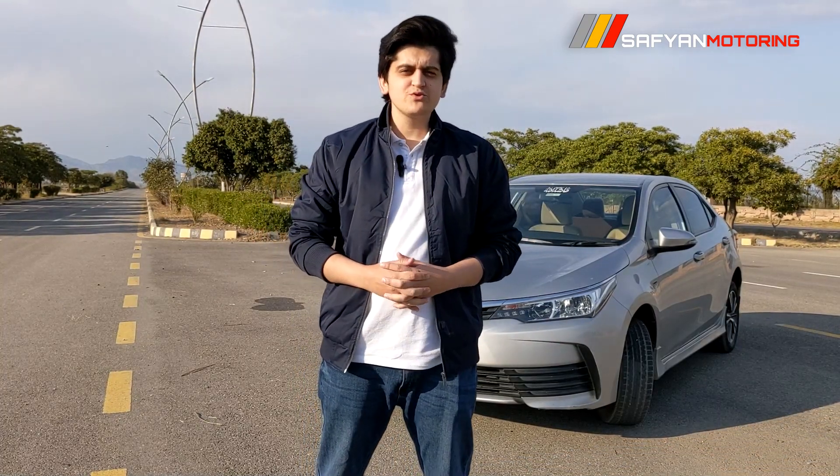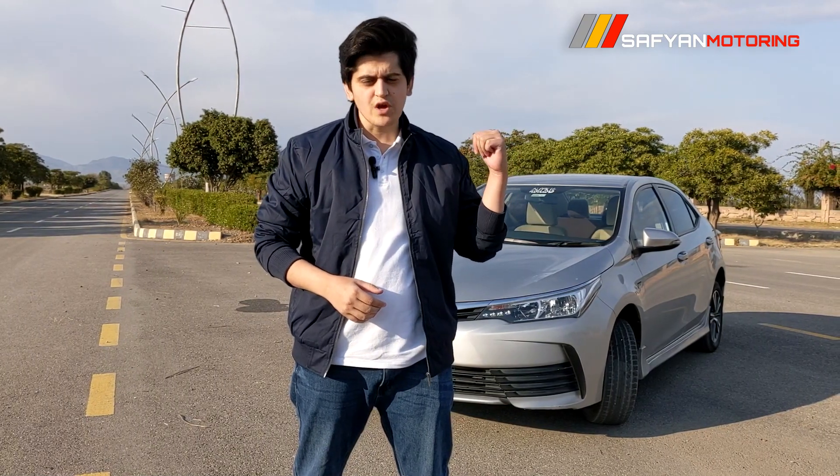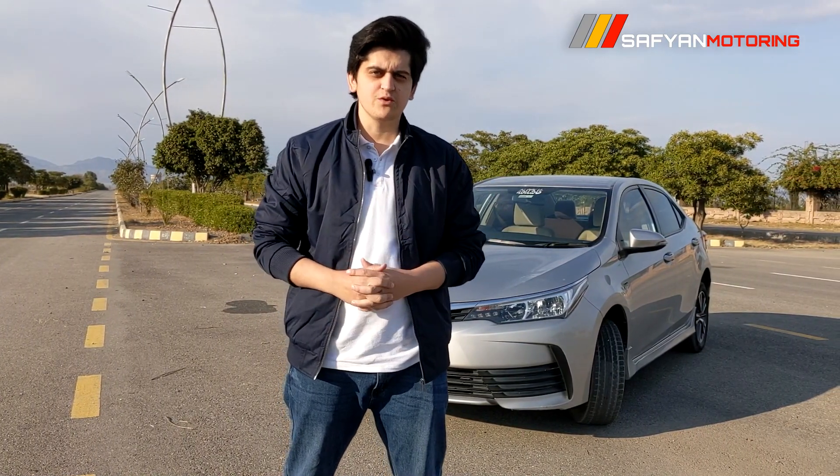Assalamualaikum viewers, I am Safiyan Khan. Welcome to Safiyan Motoring. Behind me is the Toyota Corolla Altis 1.6, 2019 model. Today we will review it.